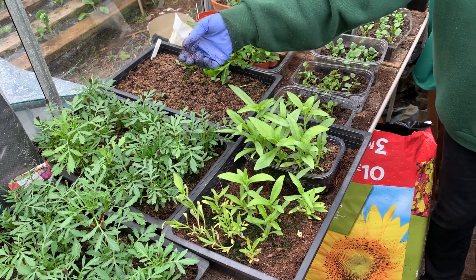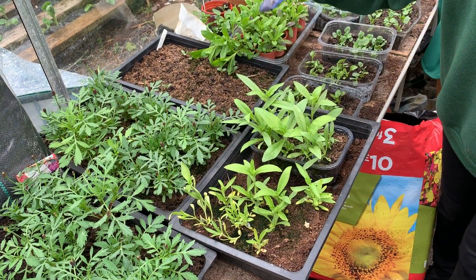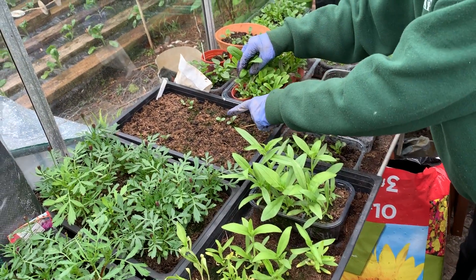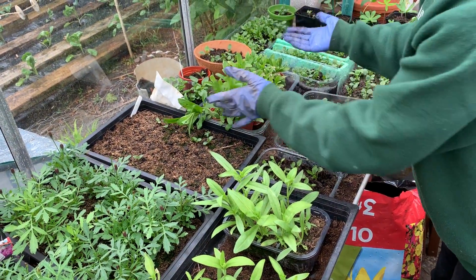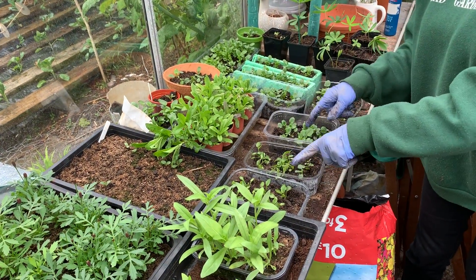they're clearly very happy, they're just about flowering so they're desperately needing to get into the ground. These here — last time I spoke to you I only had one showing, and now I've got one, two, three, four, five — so I'm quite excited about that. These are kind of flopping over so they're desperately needing out.